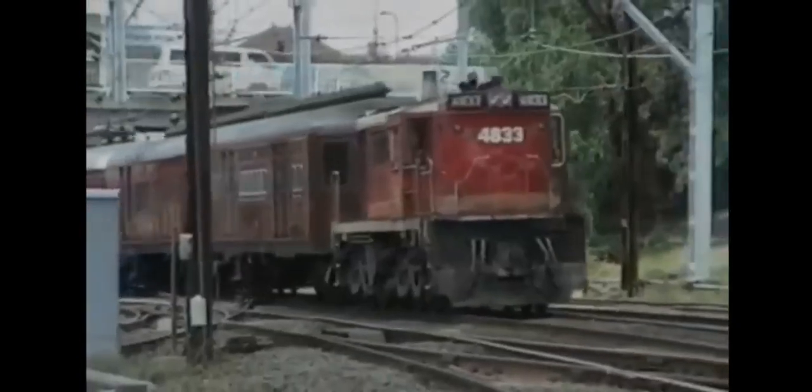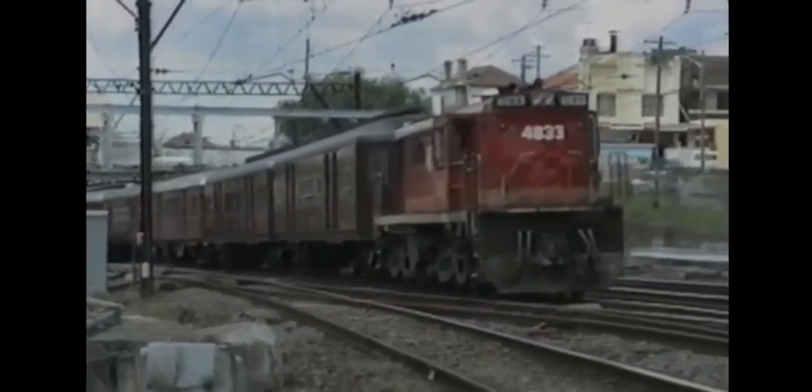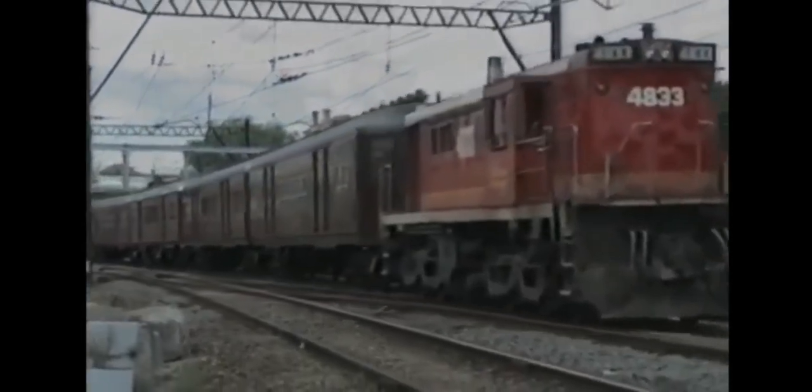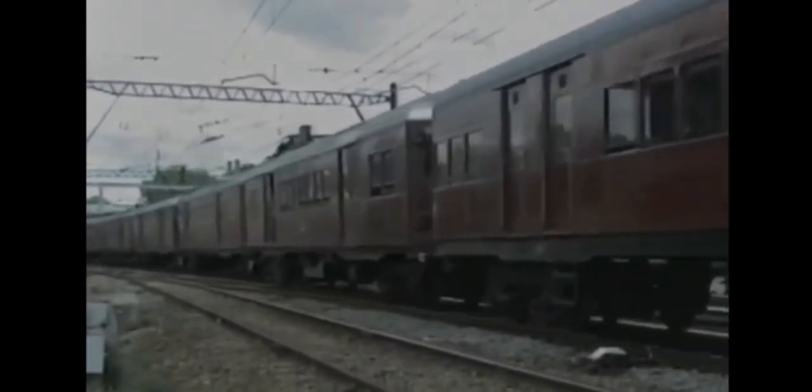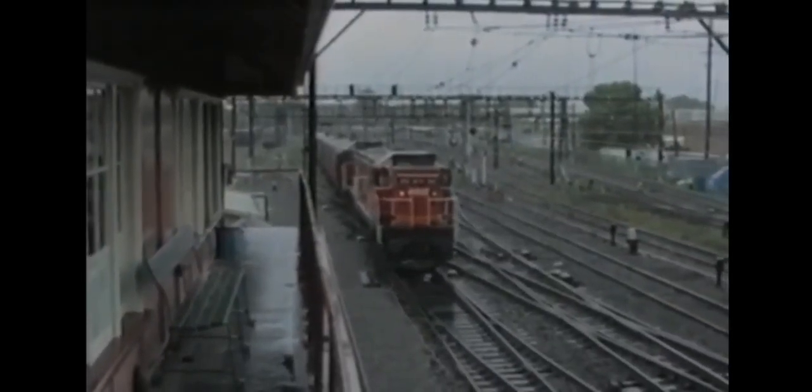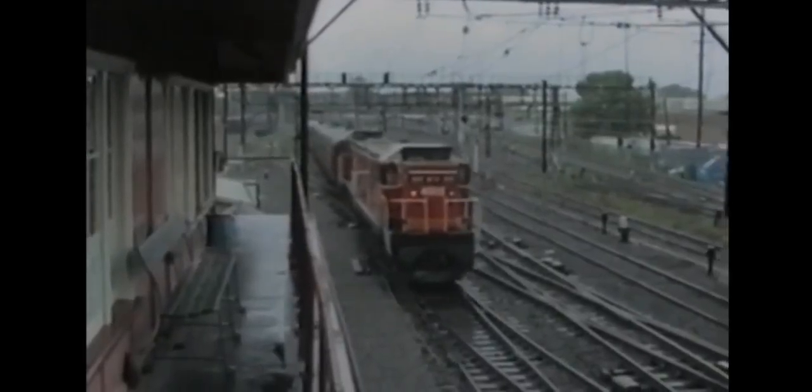Fast forward to the 1900s, and we see a big change. People started using diesel and electric trains. Diesel trains were powered by engines similar to the ones in trucks, while electric trains ran on electricity from overhead wires or rails. These new trains were faster, cleaner, and more efficient than steam trains. They zoomed along the tracks, helping people get to their destinations even quicker.